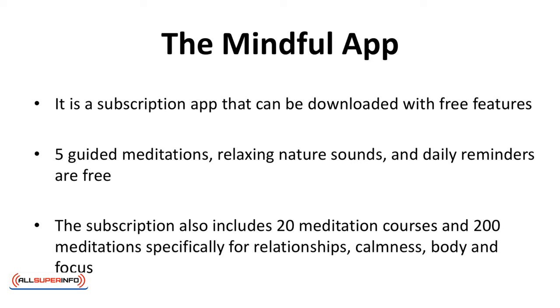The Mindful app has options for everyone. It's a subscription app that can be downloaded with free features — five guided meditations, relaxing nature sounds, and daily reminders are free. The subscription also includes 20 meditation courses and 200 meditations specifically for relationships, calmness, body, and focus. The annual subscription fee is $59.